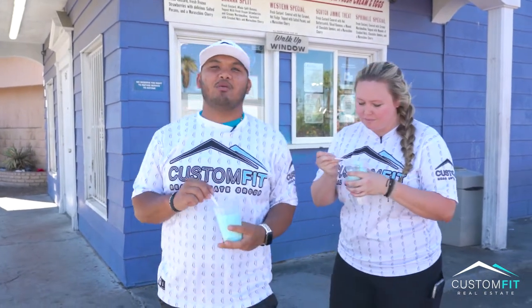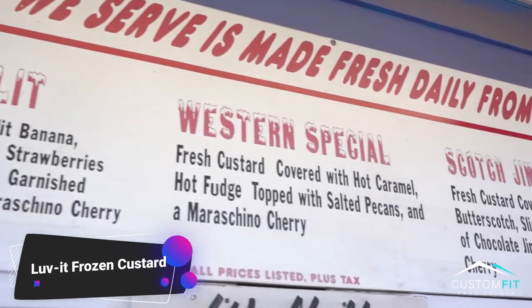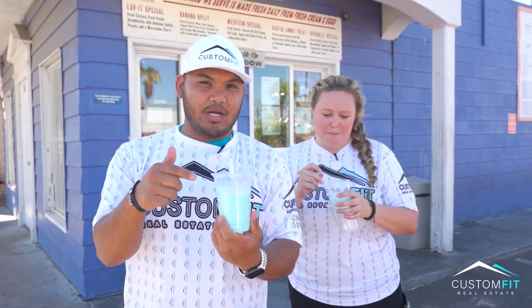Here we are downtown at one of my favorite spots — I've been coming here for years. Frozen custard, located around Charleston and Las Vegas Boulevard. Fun fact: they've been serving ice cream since 1973. And if you're from the Midwest, Michigan, you know about Blue Moon. This is one of like three or four places in town where you can get Blue Moon ice cream. Promise you, it's worth the drive.